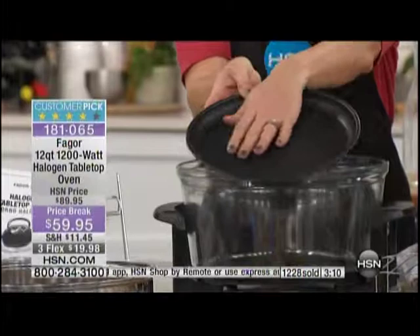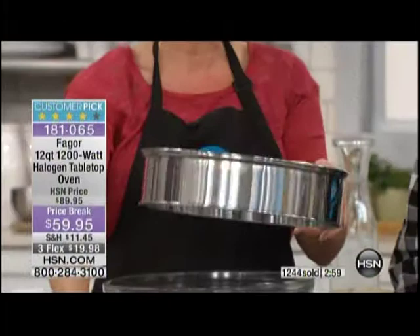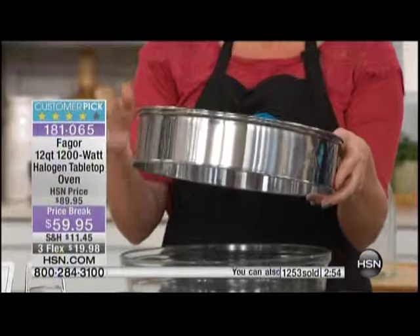My favorite is the extender ring, which takes your glass oven from a 12-quart capacity — already huge — to 17 quarts. This allows you to do a 16, 17, or 18-pound turkey, a giant roast, a ham, or those giant cuts of food. The beauty of this oven is you can feed two or twenty-two.